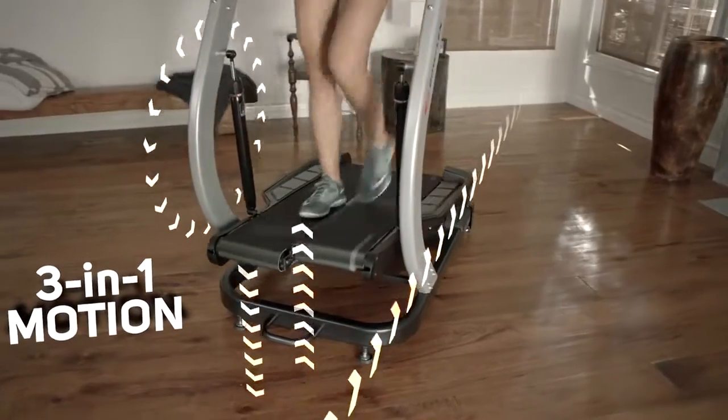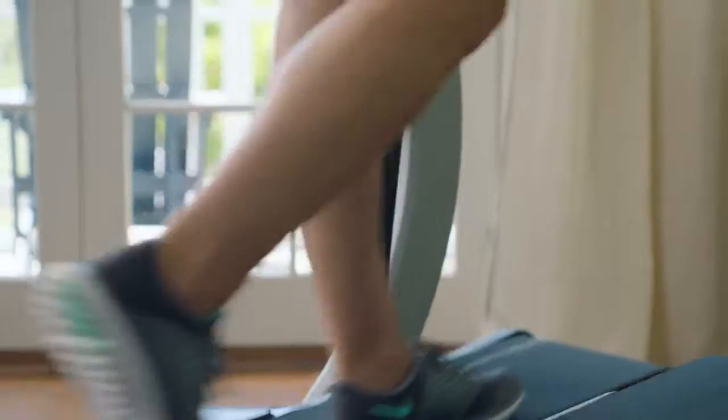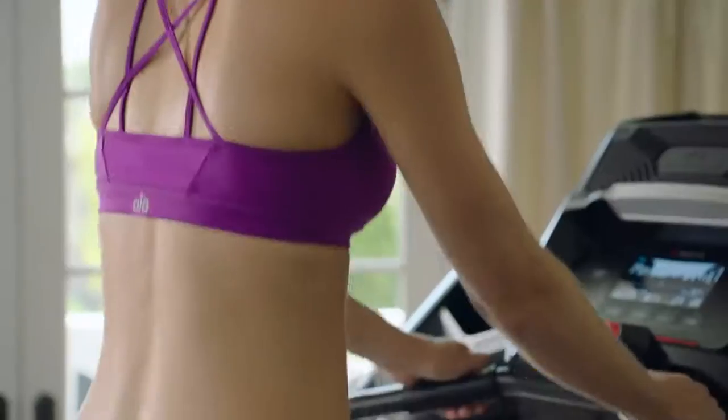TreadClimber is unique because it actually takes three elements into one: a stepper, a treadmill, and a standard elliptical. You're moving not just straight — you're raising your knees higher and lower, but you're still just walking.